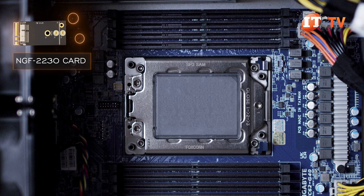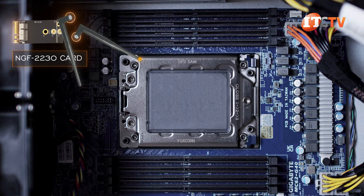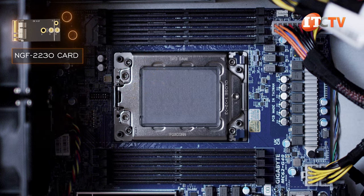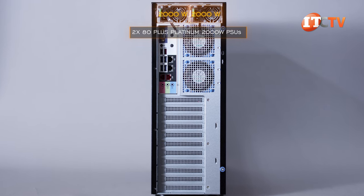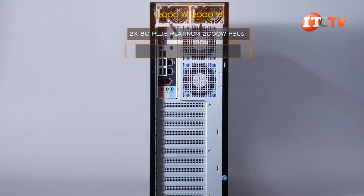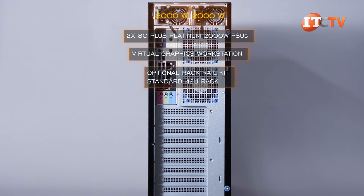There's also an M.2 slot specifically for WiFi, supporting an NGFF 2230 card, with two antennae for better WiFi reception. Two 80-plus platinum 2,000-watt power supply units provide dual redundancy and enable the system to easily transition to enterprise use as a virtual graphics workstation. Add an optional rack rail kit, and you can place it in a standard 42U rack.